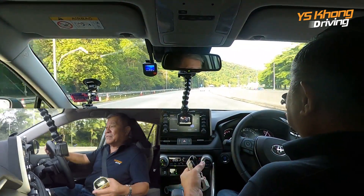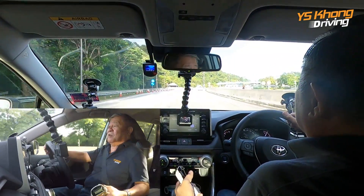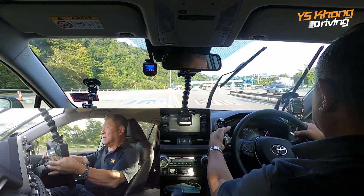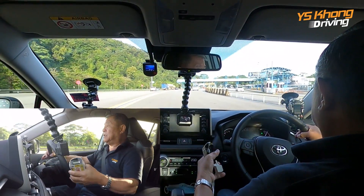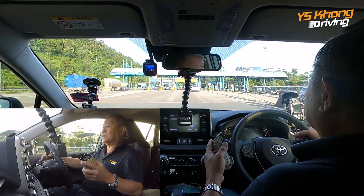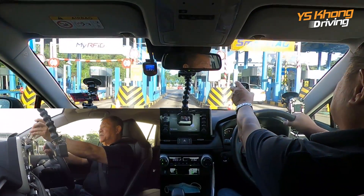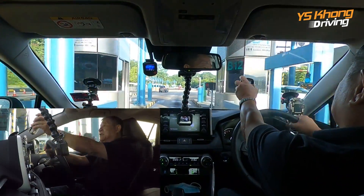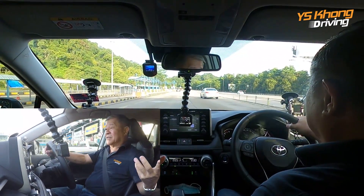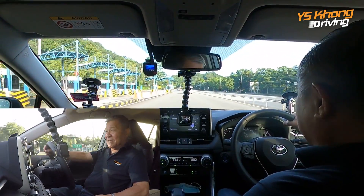Because there are so many speeds, the next gear is very close — what you call a close-ratio gearbox. We are going to go through the Smart Tag lane and we have to slow down, so that will take a bit of fuel consumption, but this is in the normal cycle of things. Now we have 9.3 kilometers per liter.